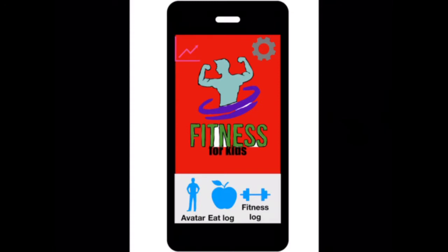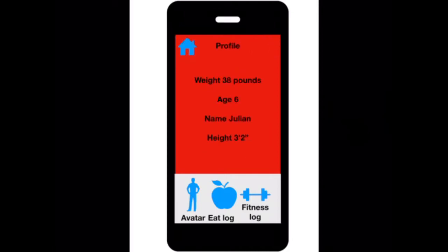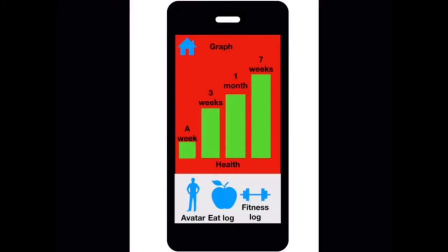It helps kids that aren't in the greatest of shape get into a better shape, or aren't that out of shape. So here we go. If you click on settings, this is his profile. And then the graph shows how well he's been doing — in a week, that's pretty good; three weeks, even better; in a month, even better; and seven weeks is the best.